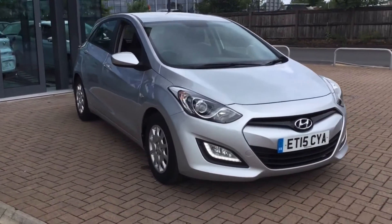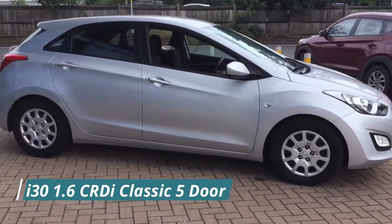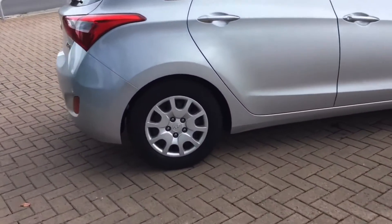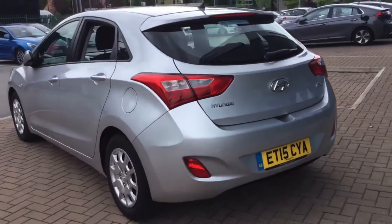Hello everyone and welcome to Stockport Hyundai. Today I'm here with a Hyundai i30 1.6L CRDI Classic 5 door, finished in sleek silver. This car was registered on the 29th of June 2015 and the mileage currently stands at 51,605.